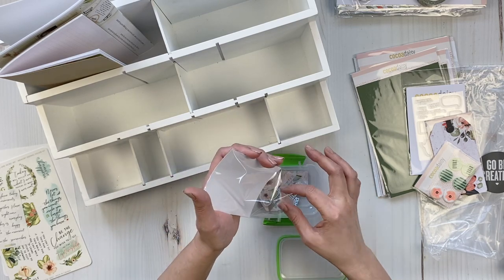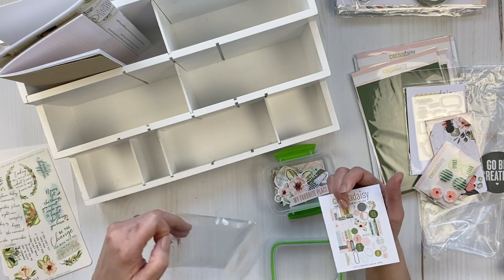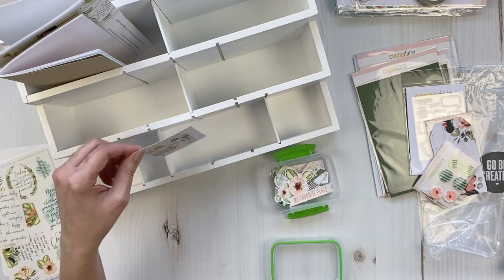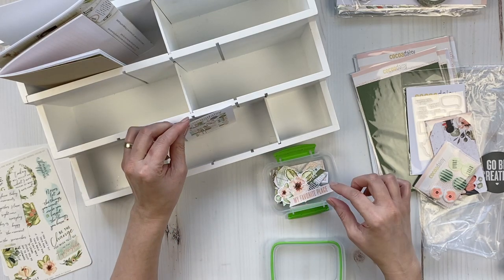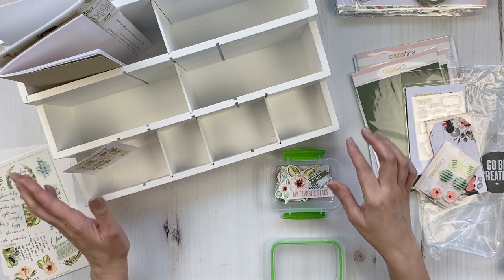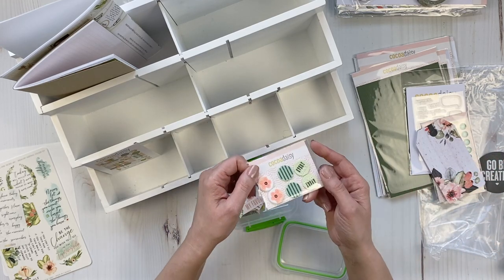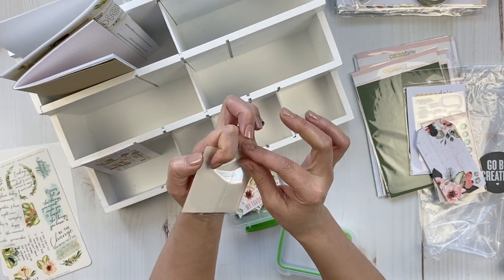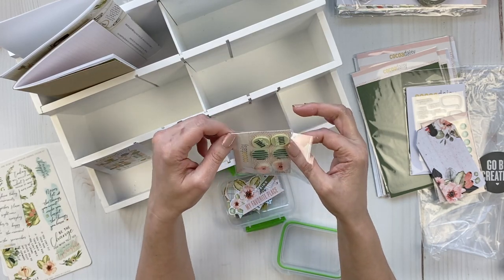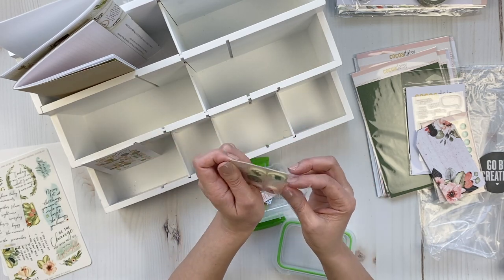I stick all the die cuts — but not the planner die cuts — and I like removing all packaging. I take out the little sheet that tells you what's in it and prop that up behind this little container. This is really cool — we got some silicone badges. They're not puffy stickers; they're little silicone badges. Oh, really neat!